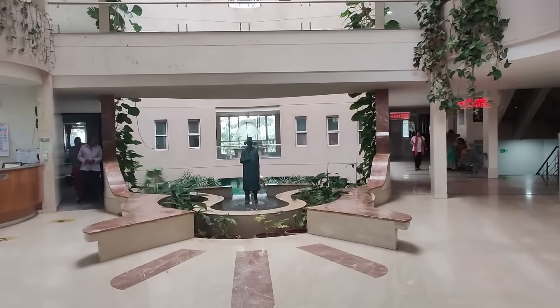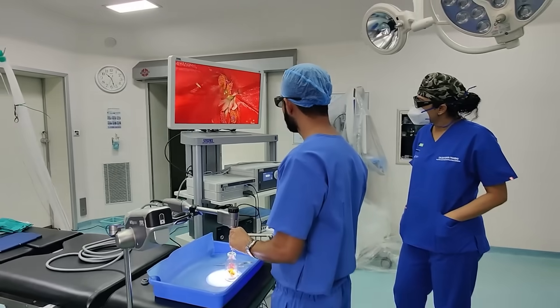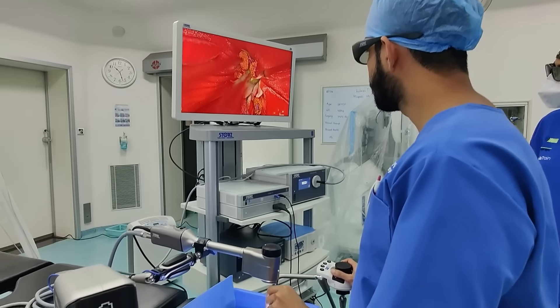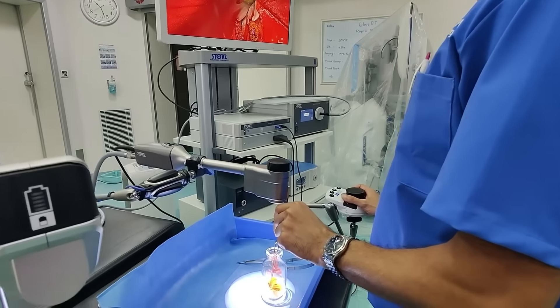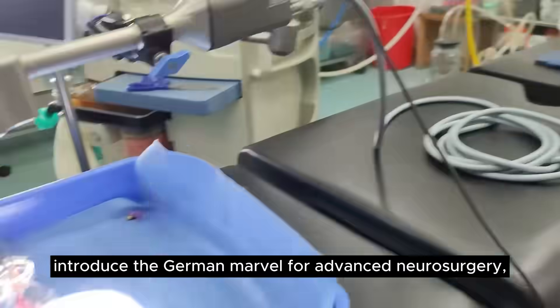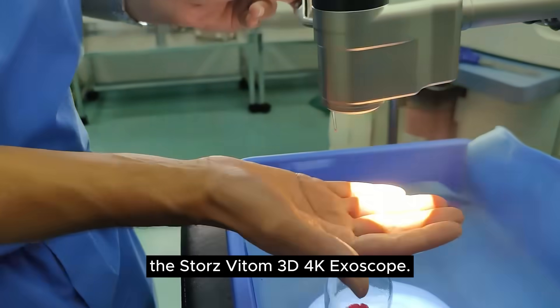Welcome to Wins Hospital, where cutting-edge technology meets compassionate care. Today we are thrilled to introduce the German marvel for advanced neurosurgery, the Storz Vitam 3D 4K Exoscope.